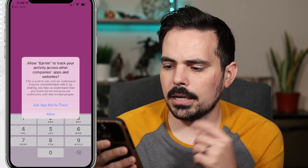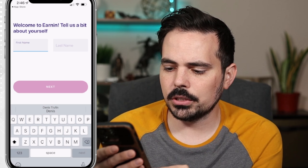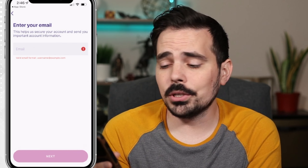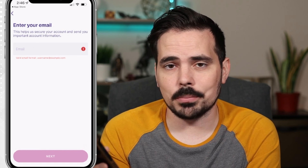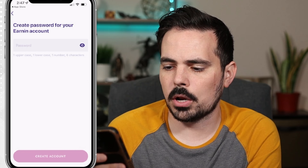It's going to ask if Earnin wants to track — I don't want things to track me. Then it's going to ask for the first and last name, so we'll plug that information in. From here it's going to ask for an email address, and then it's going to ask for a password. There are some requirements: one uppercase, one lowercase, one number, and six characters. Make sure you hit all of those marks.